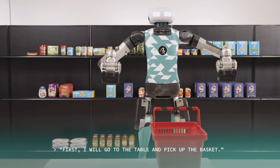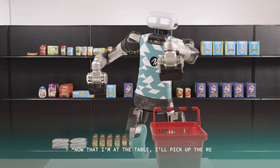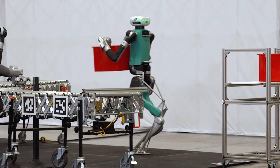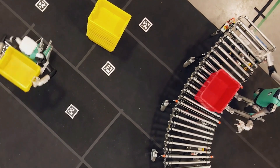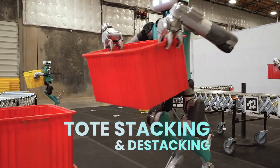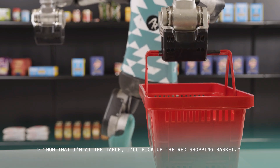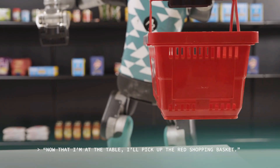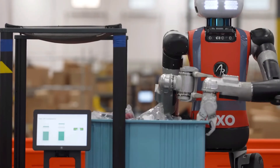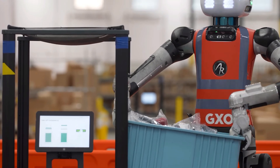The robot's vision system, powered by multiple depth cameras and LiDAR sensors, enables it to recognize objects, avoid collisions, and work safely around humans. Digit 2.0 also boasts improved battery life, enabling full-shift operations without frequent recharging. It's engineered to integrate seamlessly into existing warehouse workflows without requiring special infrastructure. Thanks to its modular software platform, it can be retrained for different tasks, making it adaptable for industries beyond logistics.